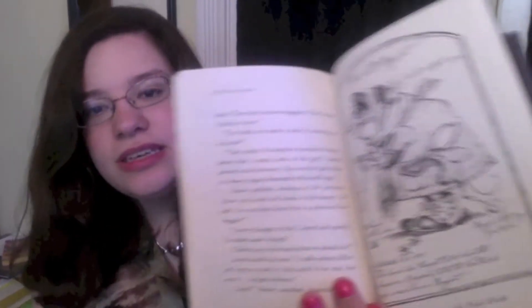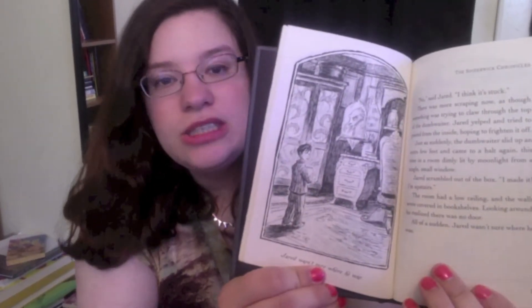Next one is to find a book with illustrations. And I am a child at heart, so I have a lot of those, but I went with the Spiderwick Chronicles. There's an illustration, there's another illustration — there's pretty much an illustration on every page.